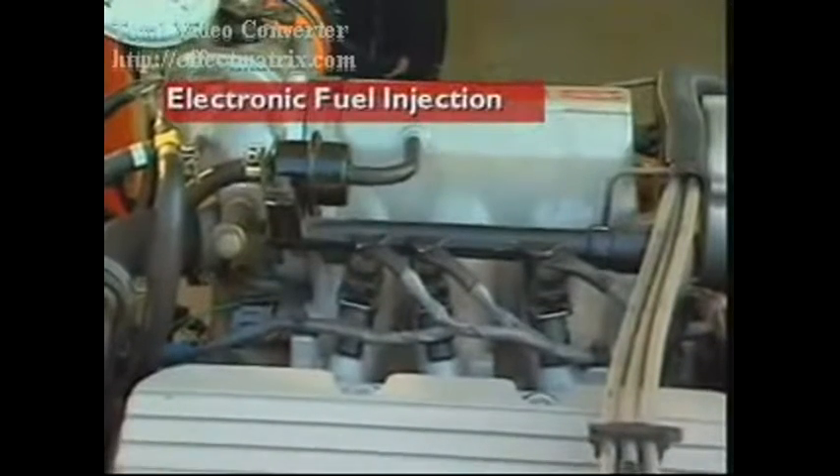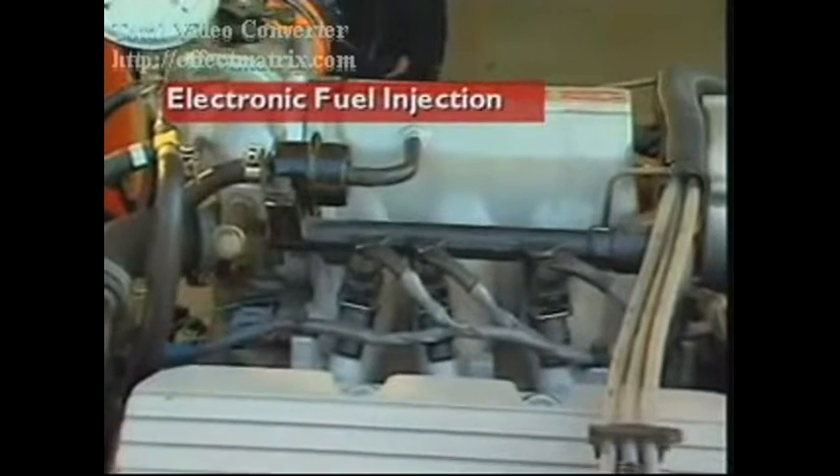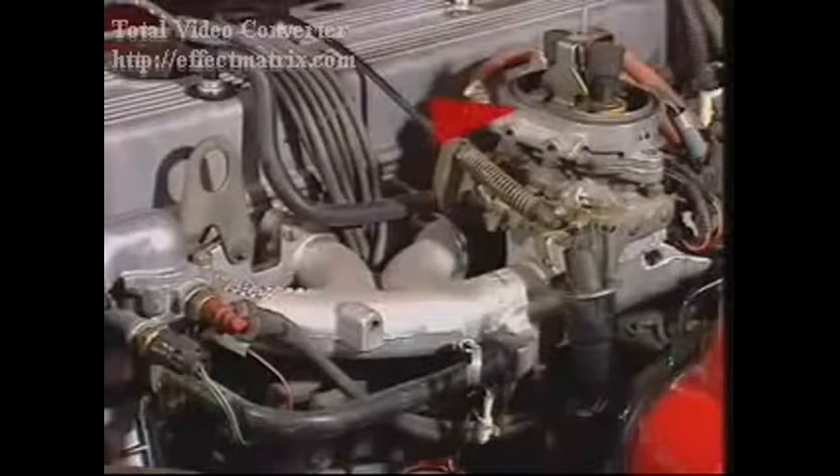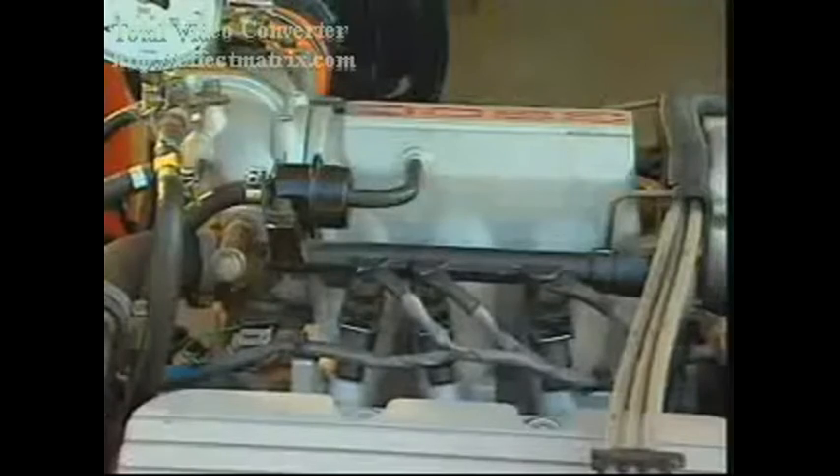This section examines basic EFI systems. EFI systems use electronically controlled injectors to spray the fuel. There are two basic systems: throttle body injection, also called single point injection, and multi-point injection.